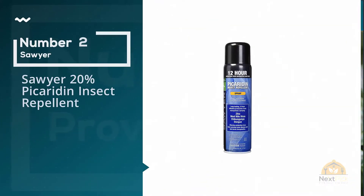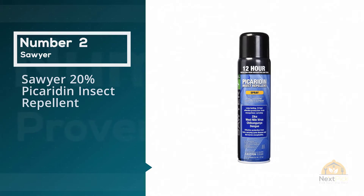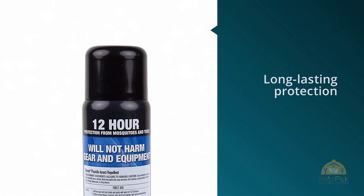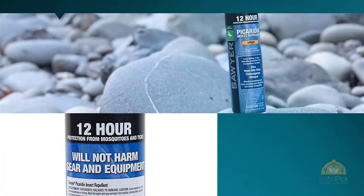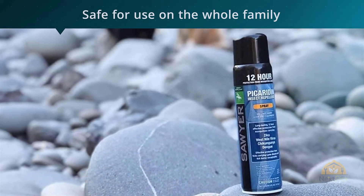Number 2: Sawyer 20% Picaridin Insect Repellent. A favorite bug repellent with a record of effectiveness, Sawyer's is a CDC-recommended insect repellent that uses picaridin to ward off mosquitoes, flies, ticks, chiggers, and other nuisance insects.